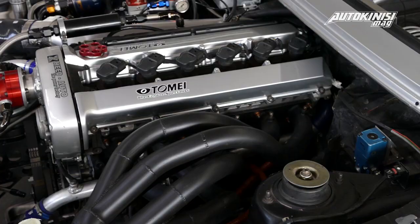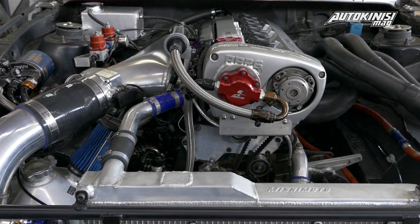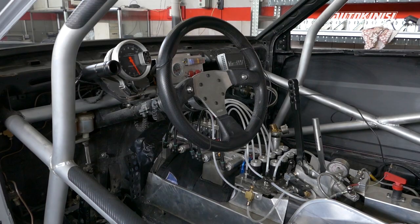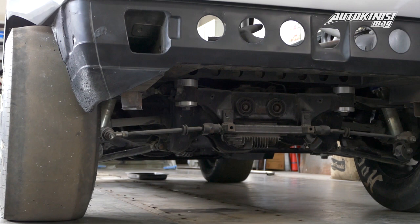The car is a Volkswagen Scirocco with an RB30 engine from Nissan Skyline and an RB26 head. Big turbo — Garrett GTX45 — and a drag racing transmission with air shifting, rear axle and middle transfer box from Nissan Skyline again.